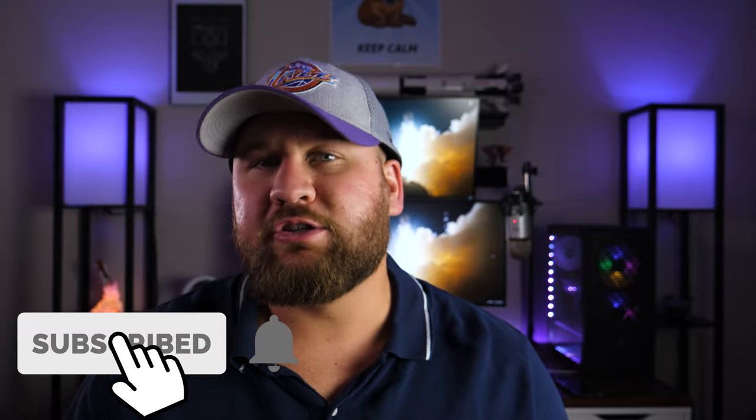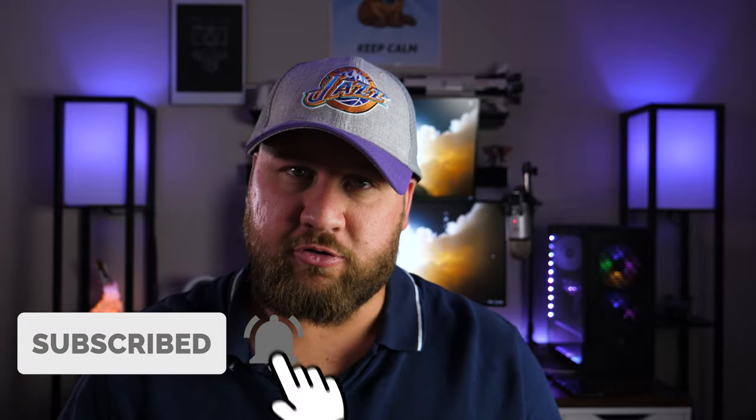Thank you all so much for watching — I certainly appreciate it. I hope you got something out of it. If you did, be sure to like, share, and subscribe, and of course ring that bell so you don't miss out on any future reviews. We'll see you on the next one.